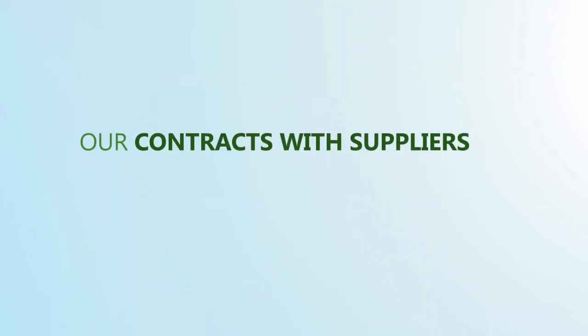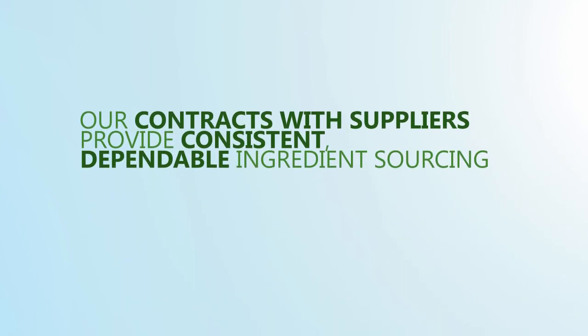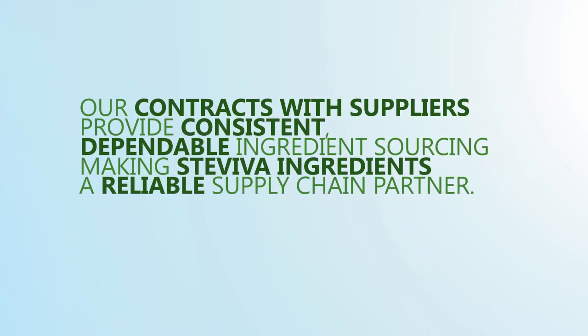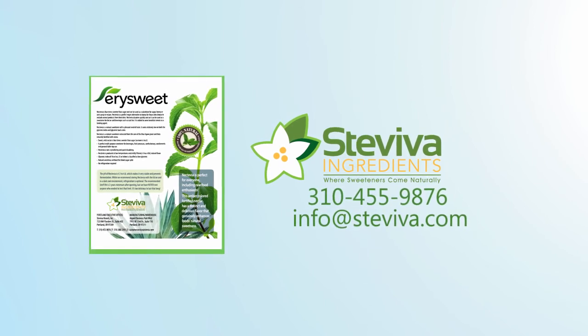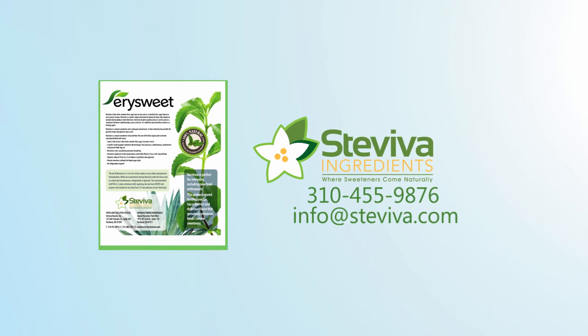Our contracts with suppliers provide consistent, dependable ingredient sourcing, making Staviva Ingredients a reliable supply chain partner. For spec sheets, documentation, and samples of YourSweet, call your Staviva Ingredients sales representative at 310-455-9876 or email info@staviva.com.